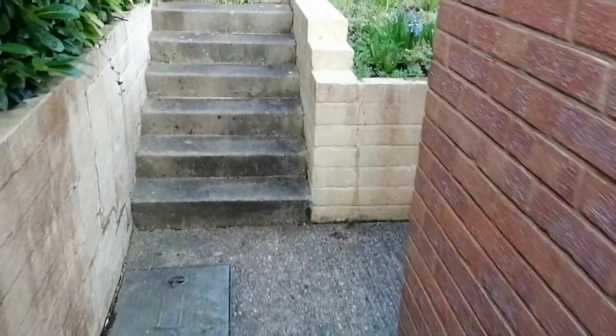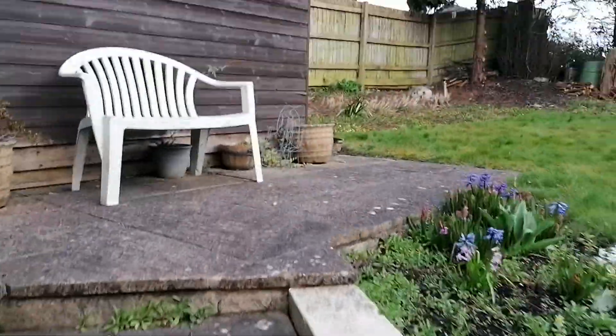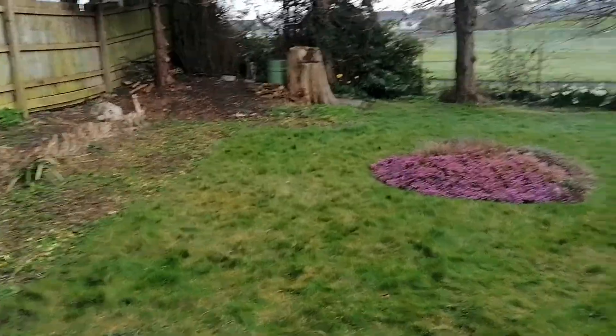Going around to the back. A lot of this one's going to be able to be done from the floor with obviously extending poles.